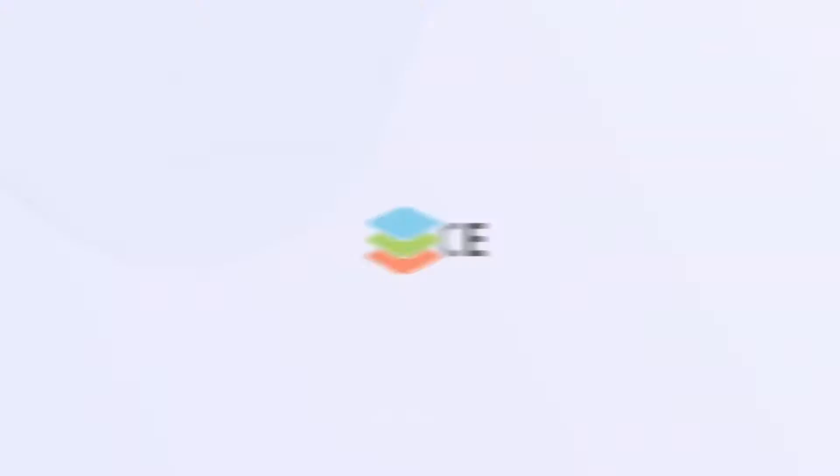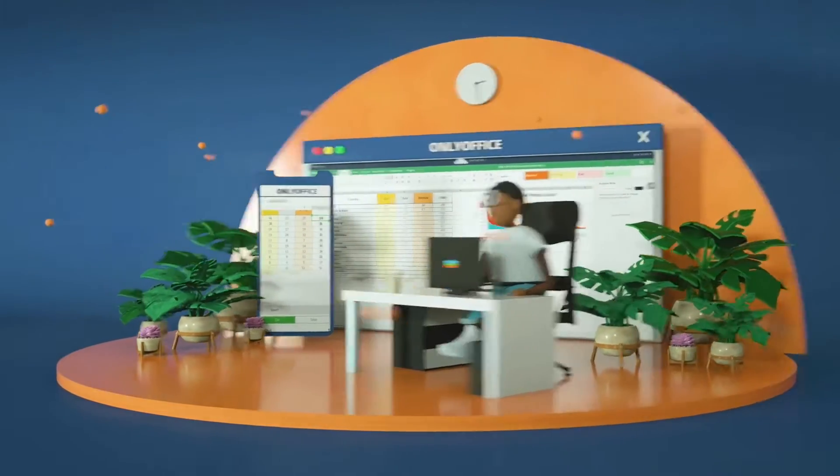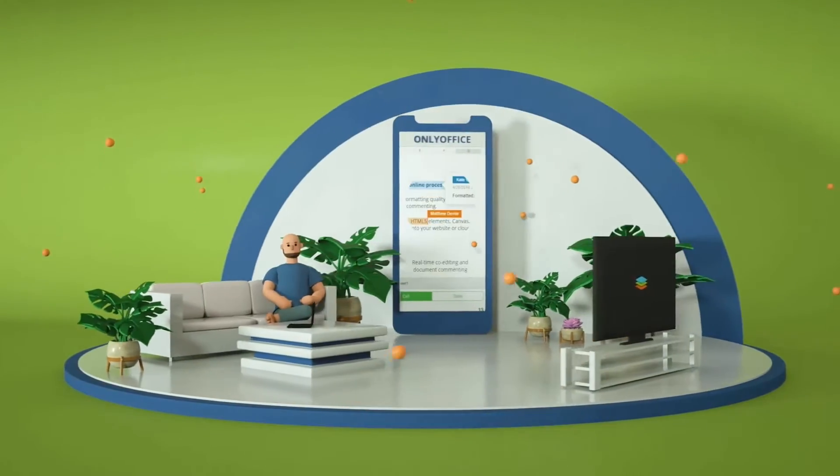Hey, what's up, Project Managers? I'm Meredith, and in today's video I'll be reviewing OnlyOffice, an open source Office Productivity Suite that offers online document editors, sharing and collaboration via the web, desktop, and mobile apps. Before I jump into talking about its main features, let's do a quick history recap.